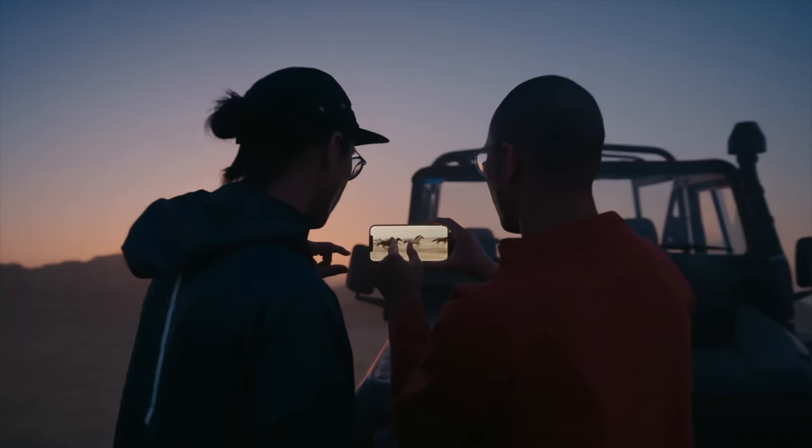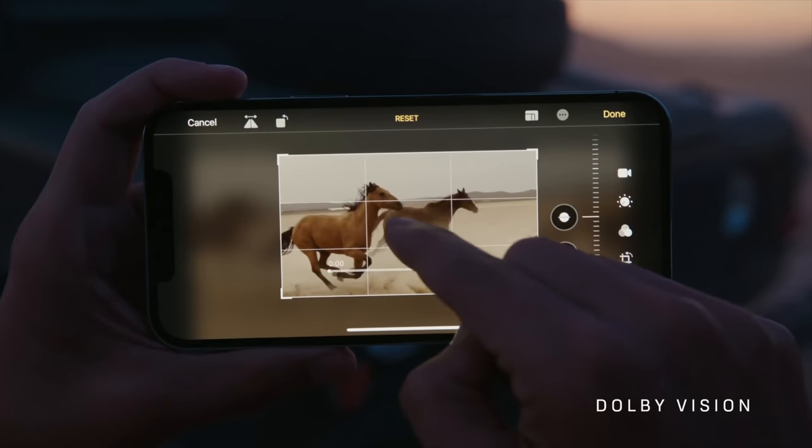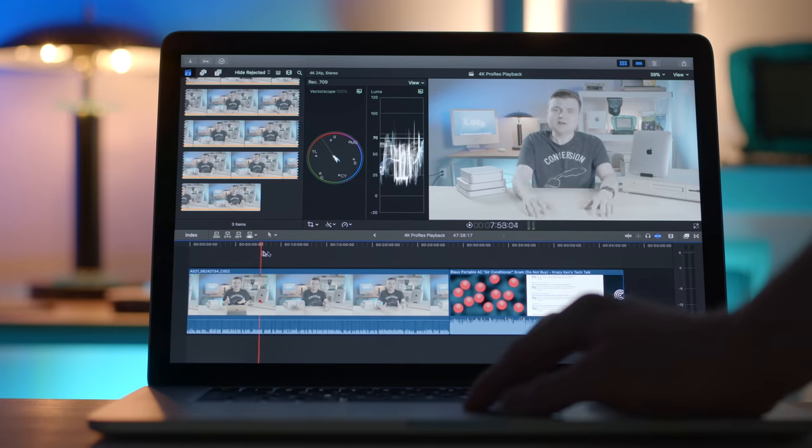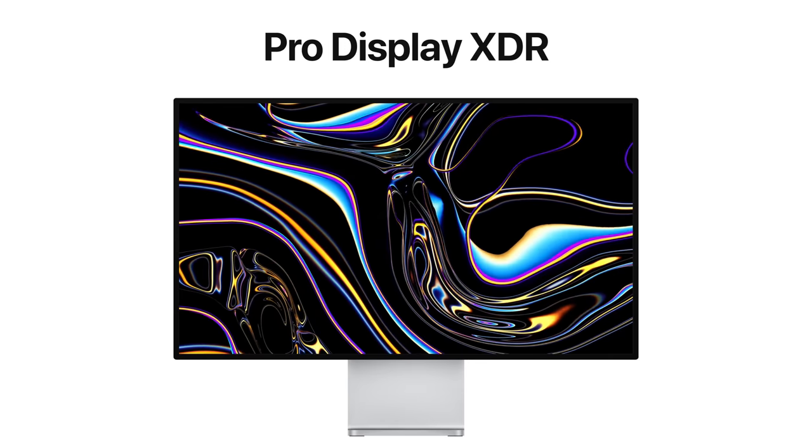And you can edit this stuff not just on your phone in the Photos app and iMovie, but later you'll be able to edit it directly in Final Cut Pro on your Mac. To the best of my knowledge, the only display Apple sells that can actually let you view this stuff is the Pro Display XDR — there's no laptop or iMac that can do that — but I'm sure that'll be changing in the not too distant future.